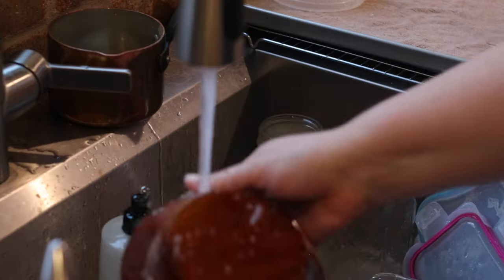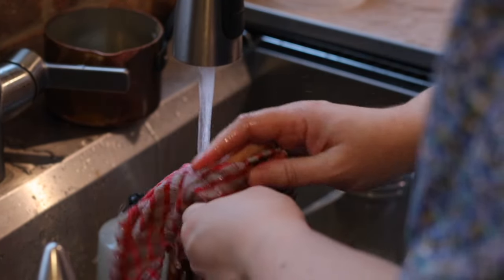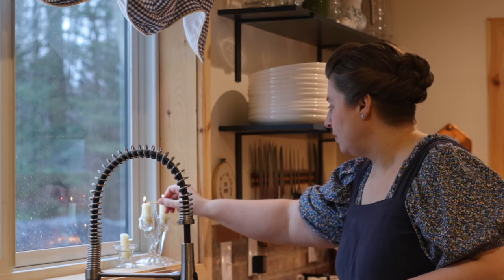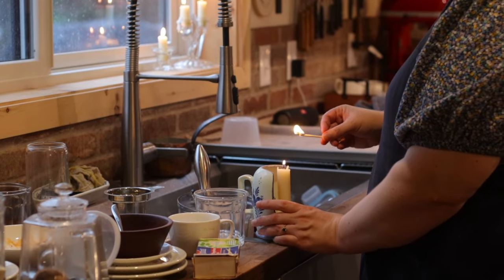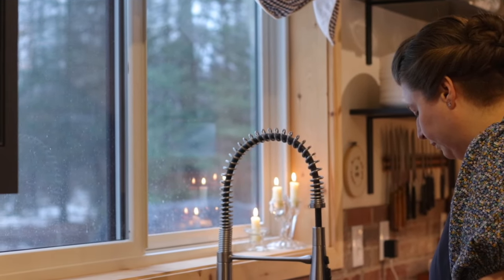Hello and welcome back to my cottage kitchen. For those of you that are new to our channel, my name is Abby Jo. This channel is all about slow and simple living, lots of cooking from scratch, thrifting, and a cozy home life. If that's something that you enjoy too, then please take the time to subscribe and follow along.